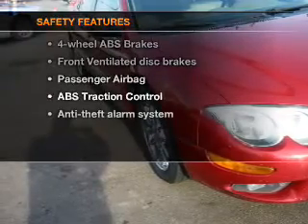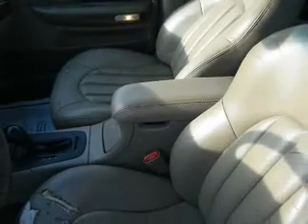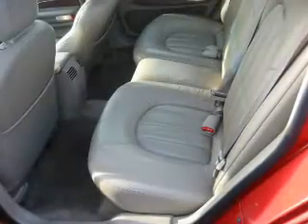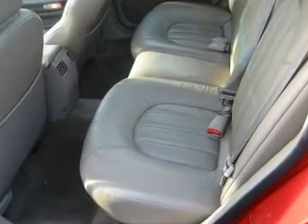If safety is a high priority, rest assured knowing these top safety components are included: front ventilated disc brakes, passenger airbag, traction control, and dependent suspension. Our website offers more information on all of our vehicles.